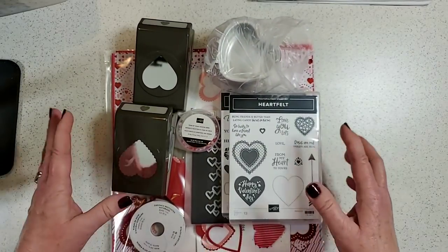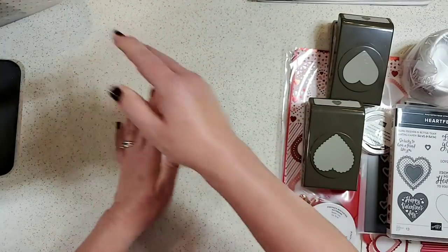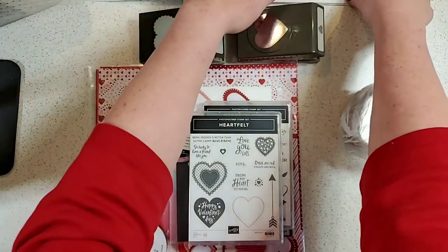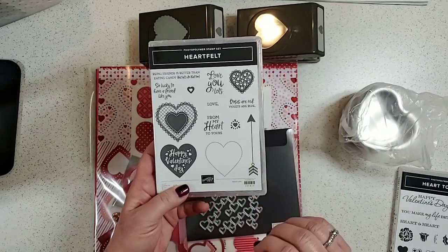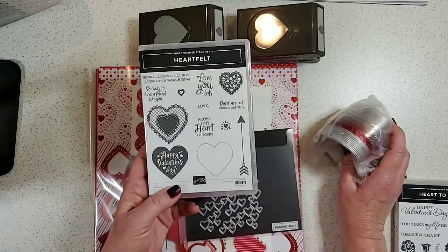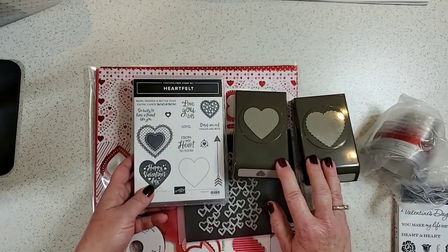I really should take a picture of my countertop — I have every suite and bundle organized and a full bucket of items to look at. This is called the From My Heart suite. It has an adorable stamp set perfect for Valentine's, anniversaries, weddings, and other sweet occasions. It can also be purchased as a bundle with two punches.